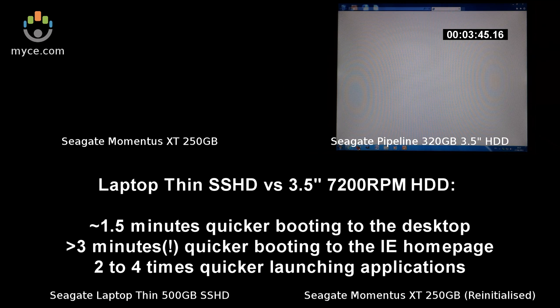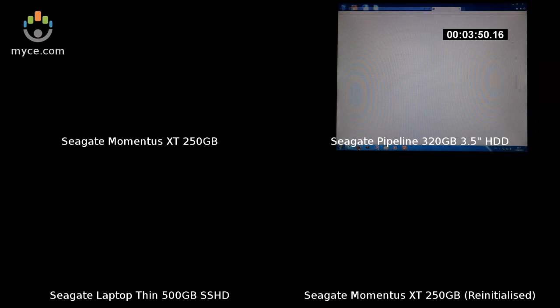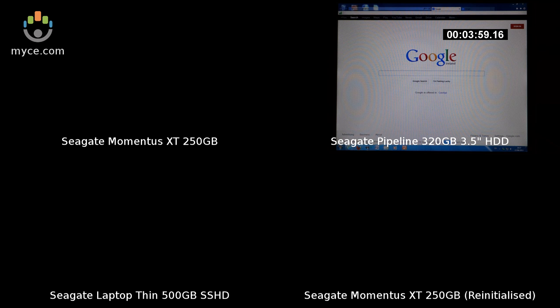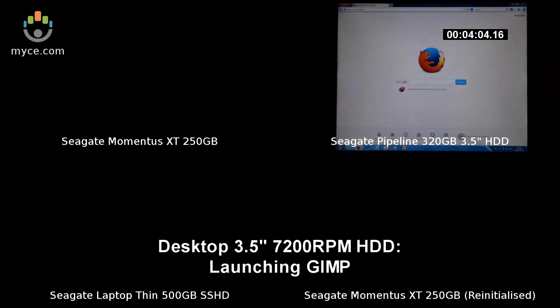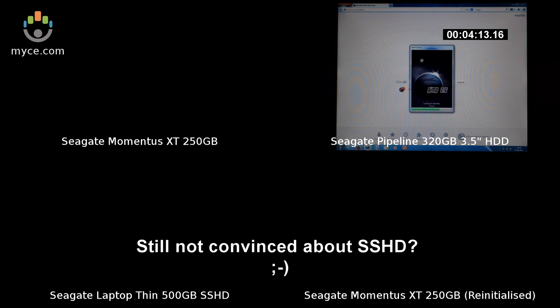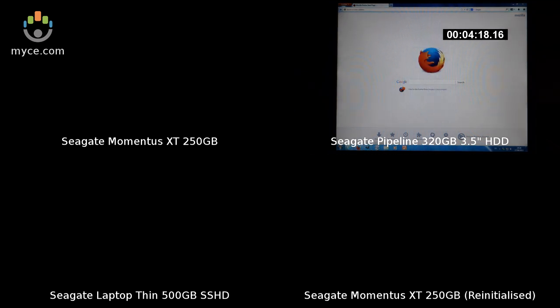With the original Seagate Momentus XT taking about a minute just to boot until I have the browser opening at its homepage, I actually began to wonder whether this hard disk was still providing any benefit, considering the lightning-fast startup speeds solid-state disks offer. However, as I only occasionally use a spare PC now, I decided it was not worth putting in a solid-state drive, but instead to try out this new Seagate model. Even though the hard disk has finally launched Internet Explorer, it is still a struggle launching further applications, taking two times or longer to launch each individual application.